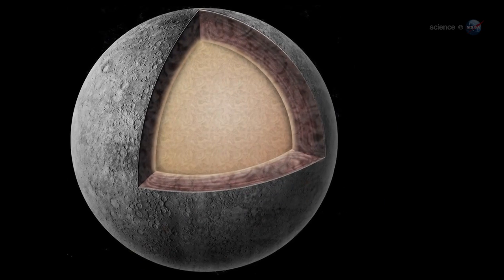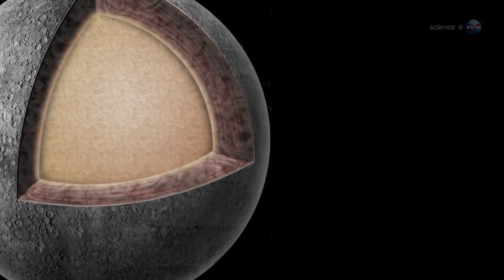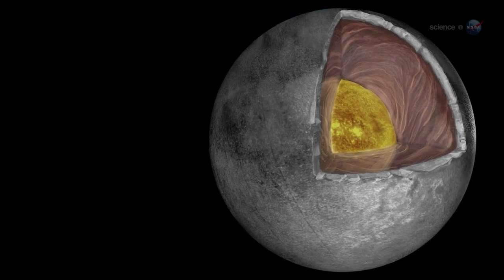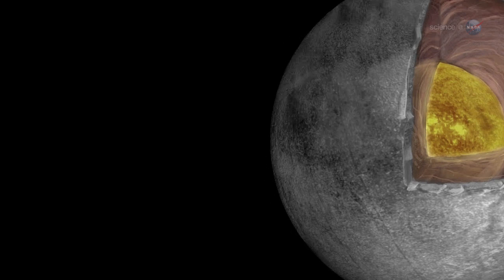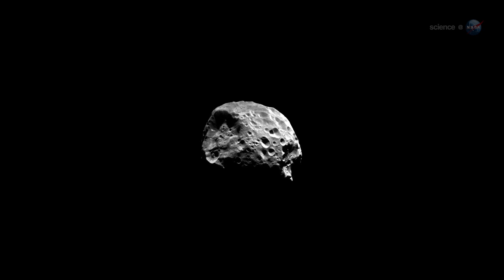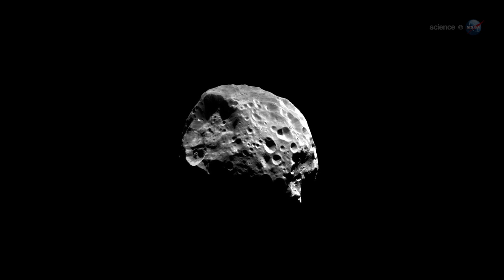In this scenario, heavier materials would sink to the core and lighter materials would float to the top. Indeed, Cassini data indicate that Phoebe has denser, rock-rich material concentrated near its center. Internal heating, layering, a spherical shape — planets have these same properties.